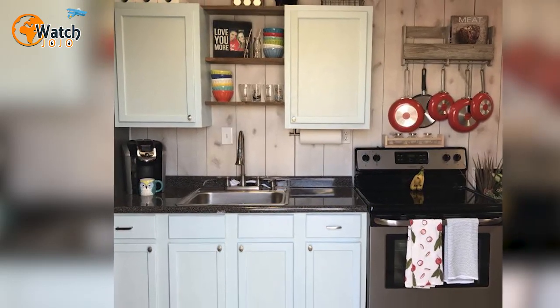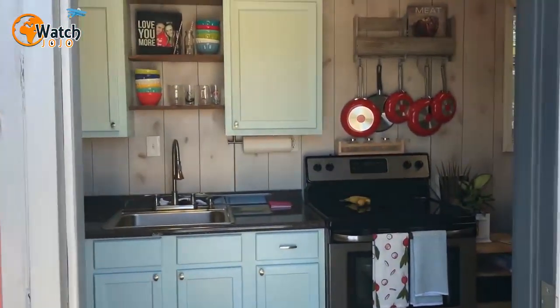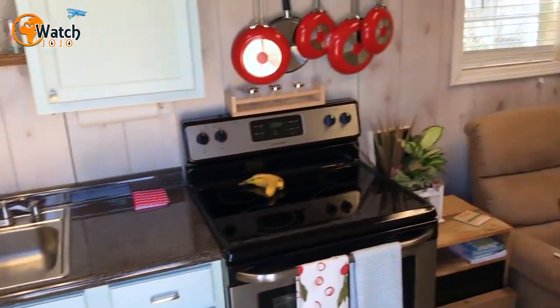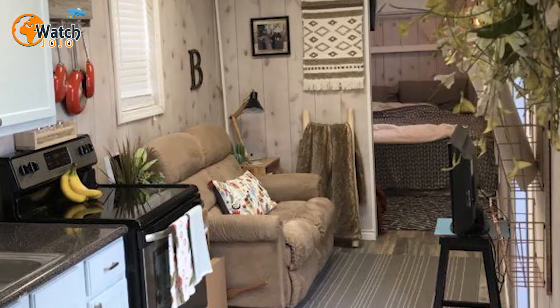A compact but contemporary kitchen greets visitors as they enter through a simple white door. There's a sleek worktop, a chrome basin, and an electric stove. From there, the kitchen leads on to an open plan living room which features nice light wood flooring and walls, with plenty of space for a comfy sofa and a television.